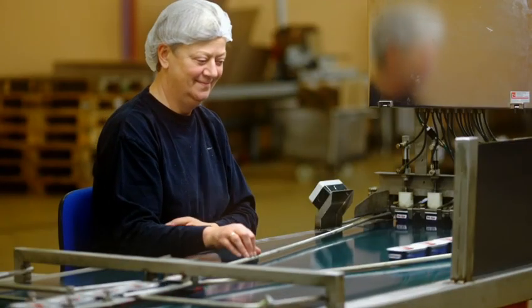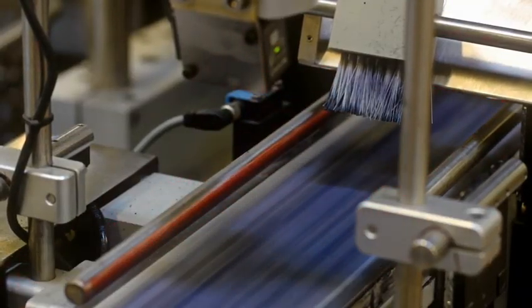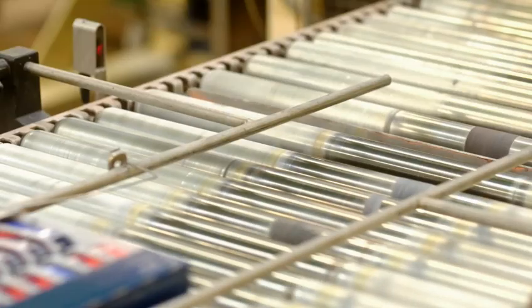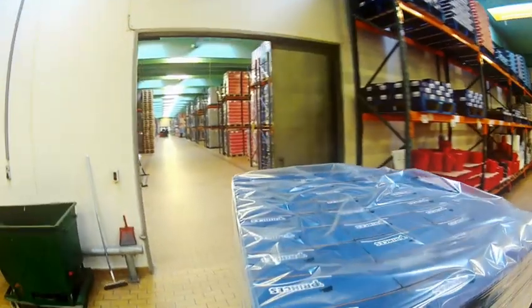The cans are checked manually for dents and faults before they are labelled, date stamped and packed in foil or plastic for private labels. The packaged cans are then packed in closed boxes or display boxes and stacked on pallets.